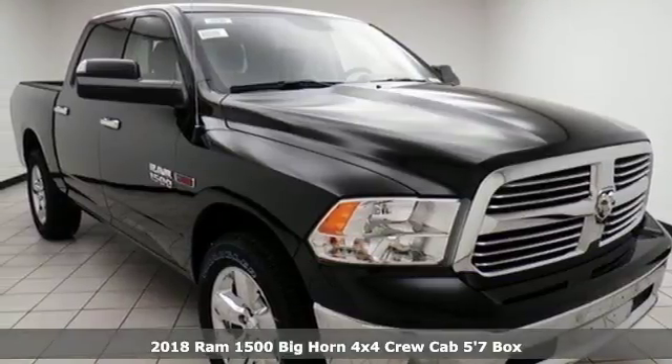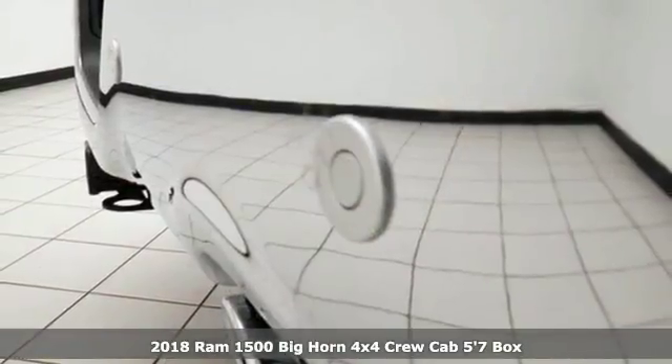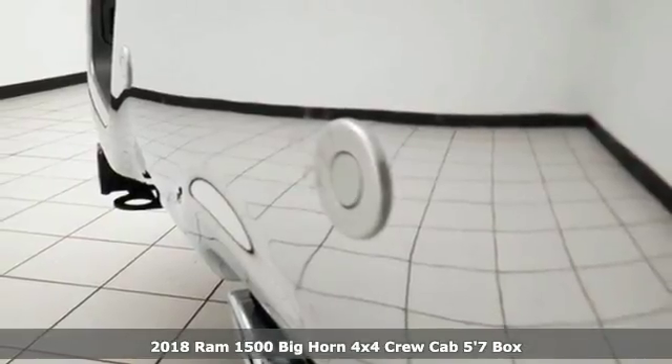Here's a 2018 RAM 1500. When you need to grab life by the horns, you need a RAM.